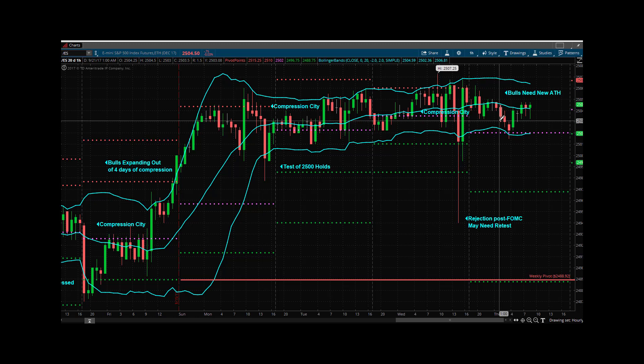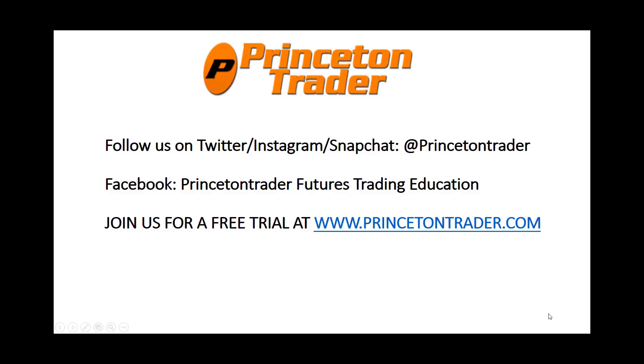See you for the midday update. Trade them well. Follow us over on Twitter, Instagram, and Snapchat at Princeton Trader. Check us out on Facebook and join us for a free trial at www.princetontrader.com. Trade them well.